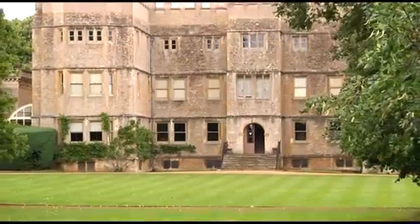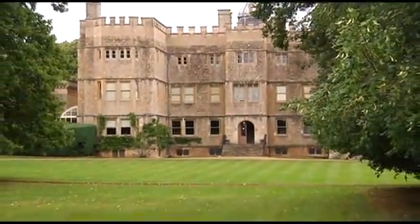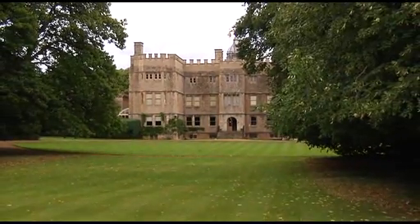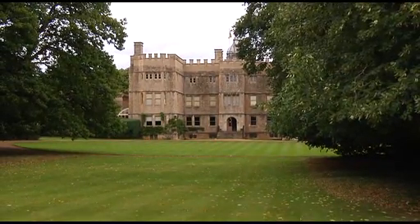Rousham is totally unspoiled, with many features remaining from the 18th century. You can visit the gardens every day of the year, and the house is opened by prior arrangement.